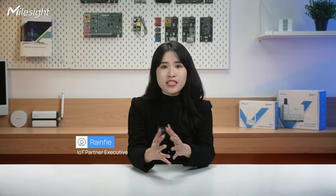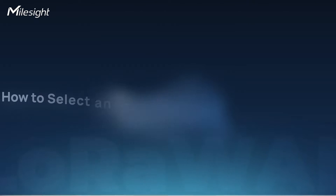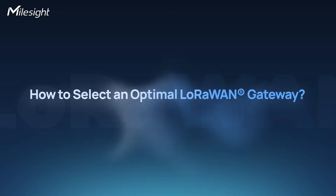Hi there, welcome back to our channel, it's Rinfi here. In previous episodes, we explained what LoRaWAN is and delved into the world of LoRaWAN gateways. If you missed it, just click the links below to catch up. Today, we are going to jump into the topic of how to select an optimal LoRaWAN gateway.